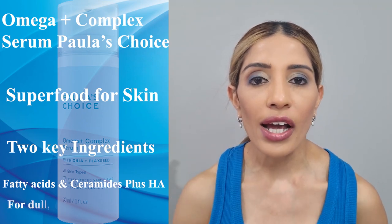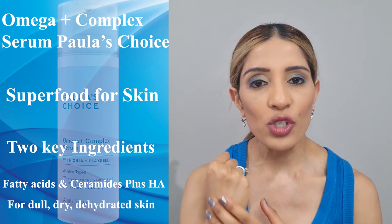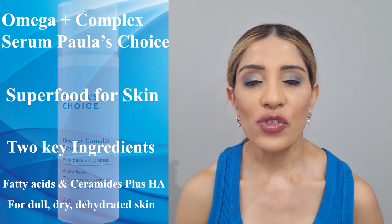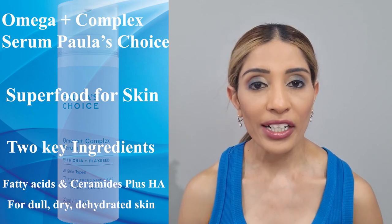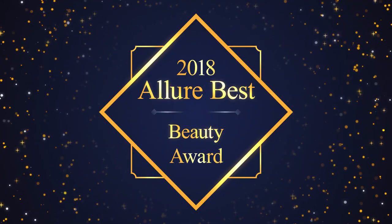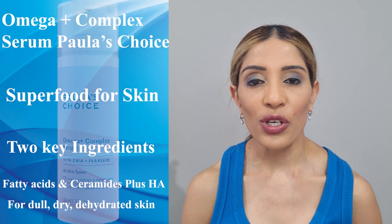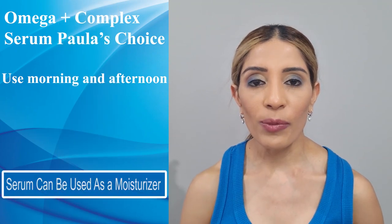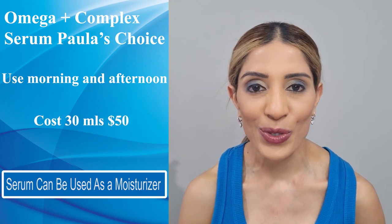This is designed for dry, dull and dehydrated skin. It's quite a lightweight formula, absorbs easily into your skin, does not feel thick or rich. It strengthens our skin's natural barrier system and this product has also received the 2018 Allure Best Beauty Product Award. Paula advises using 1-2 pumps morning and afternoon. It's quite affordable — 30ml costs around $50 here in Australia.